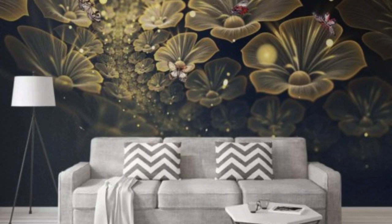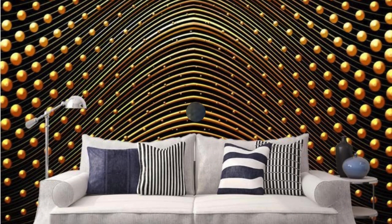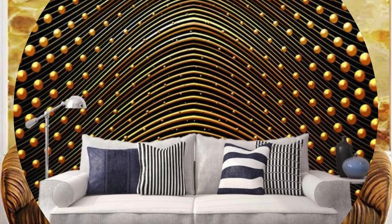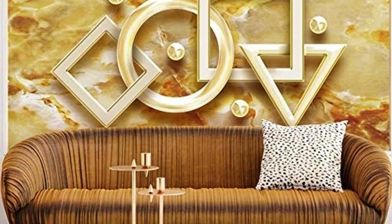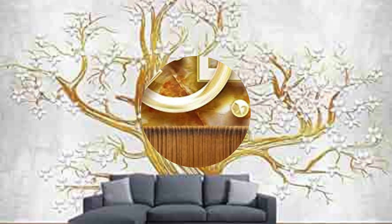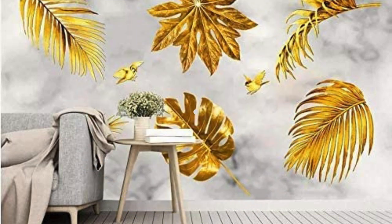In addition to its aesthetic appeal, metallic wallpaper boasts practical advantages. The durable nature of metallic finishes ensures longevity, making it a resilient option for high-traffic areas in both residential and commercial settings. Cleaning and maintenance are straightforward, as most metallic wallpapers are designed to withstand mild cleaning agents, making it an ideal solution for those seeking a balance between style and practicality.